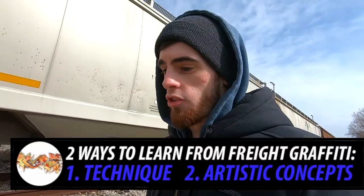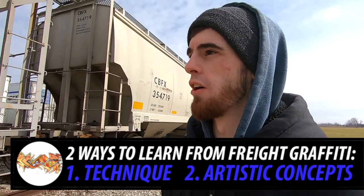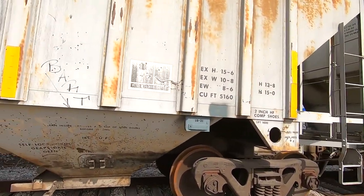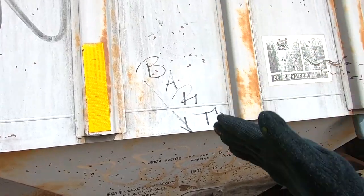The second thing you can learn from waiting for and studying pieces is conceptual knowledge, as I pointed out with that Bonzo piece. You can learn everything you need to know conceptually just from looking at the tags, throws, and pieces on these freights. Even something as simple as this little Bart tag outlines directional flow very well — even a new writer who doesn't know anything will be able to see that slanty look and how it appears nice and uniform.